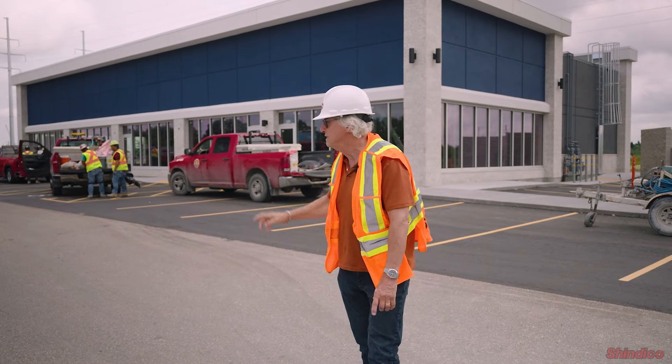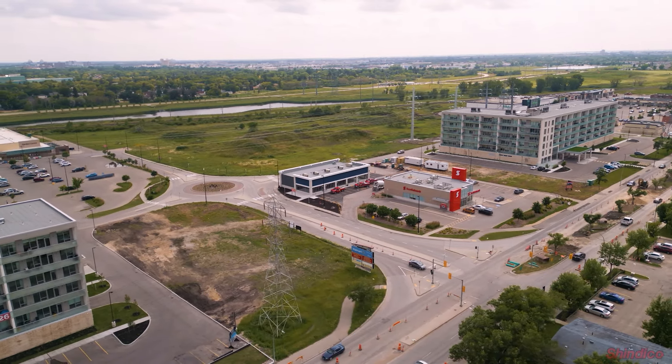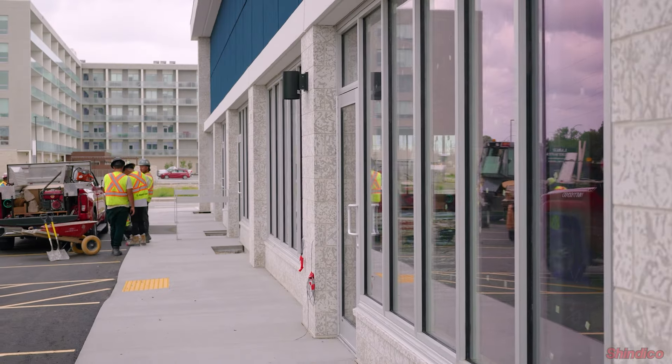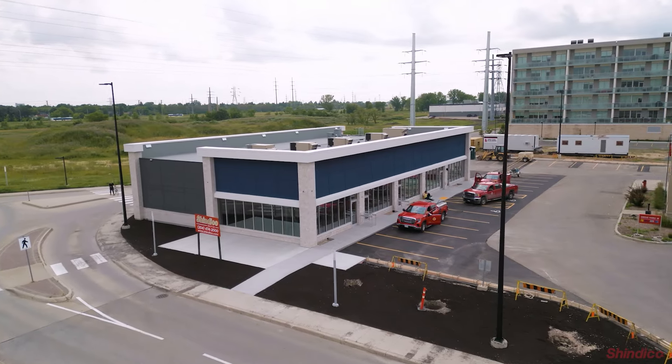If you've seen some of our other videos, we took the design cues for this building from the adjacent two apartment buildings, Claire and Taylor Lee, so that we matched up the Kindle Stone, creating a thread of architectural style between the three buildings.